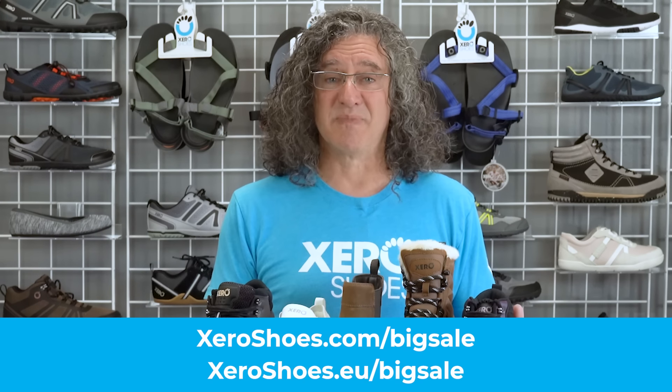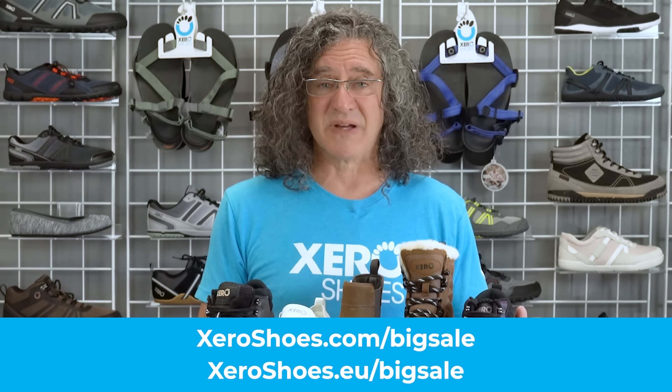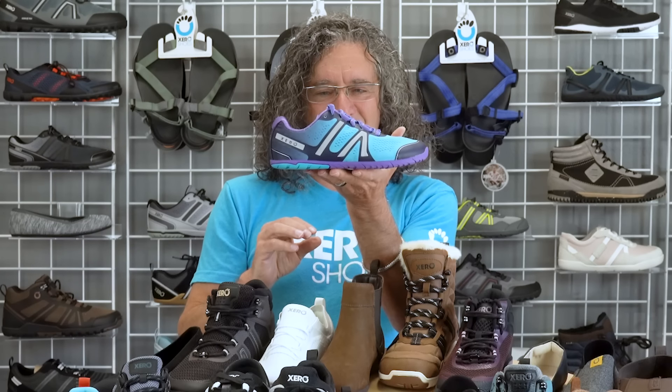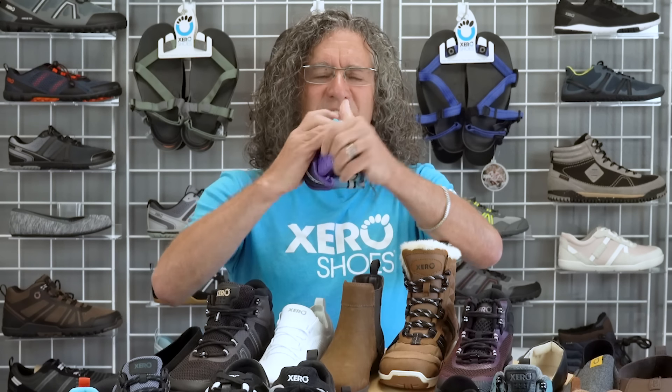Again, go to zeroshoes.com/bigsale or zeroshoes.eu/bigsale. But if you're not sure what makes Xero Shoes so special, let me give you the world's fastest tour. In short, we make shoes for human feet: a wider foot-shaped toe box to let your toes spread, relax, and do what's natural; low to the ground for balance and agility; super flexible to let all those bones and joints in your feet move the way they're supposed to. Of course, your foot doesn't do that, but isn't that perfect for travel?